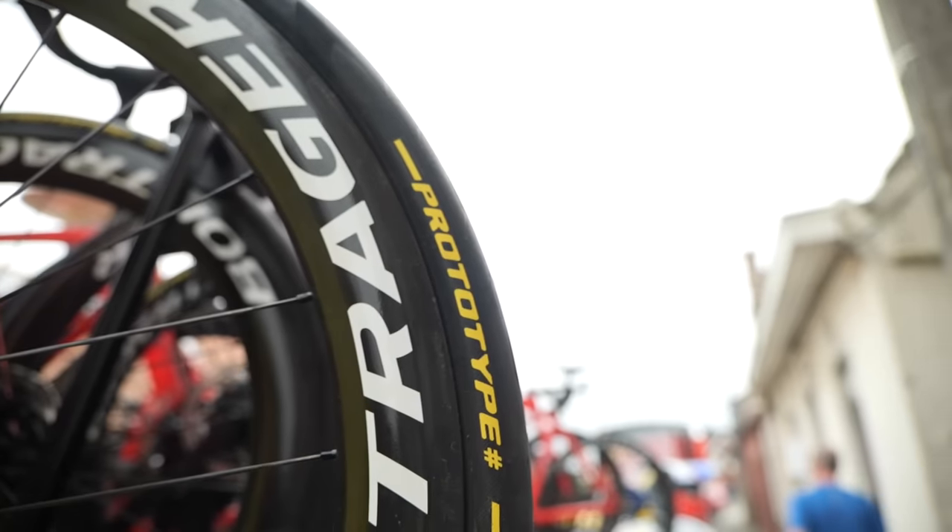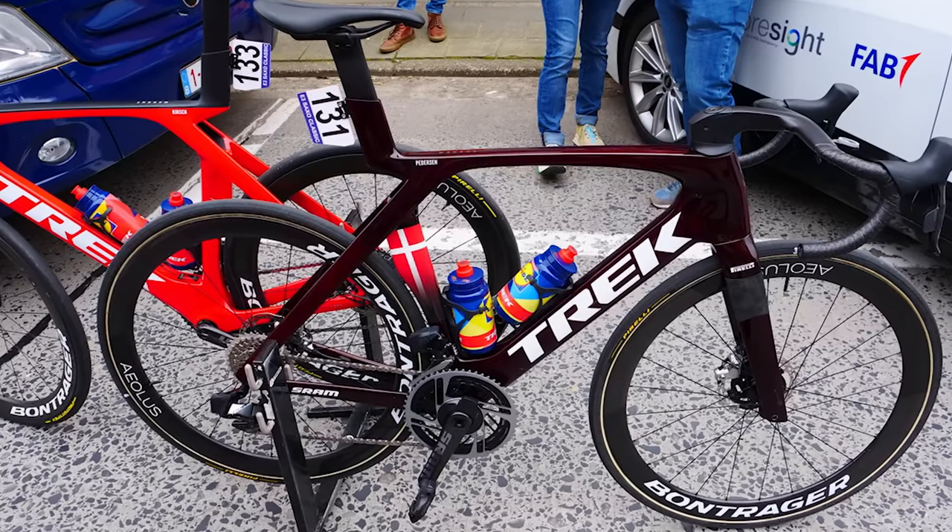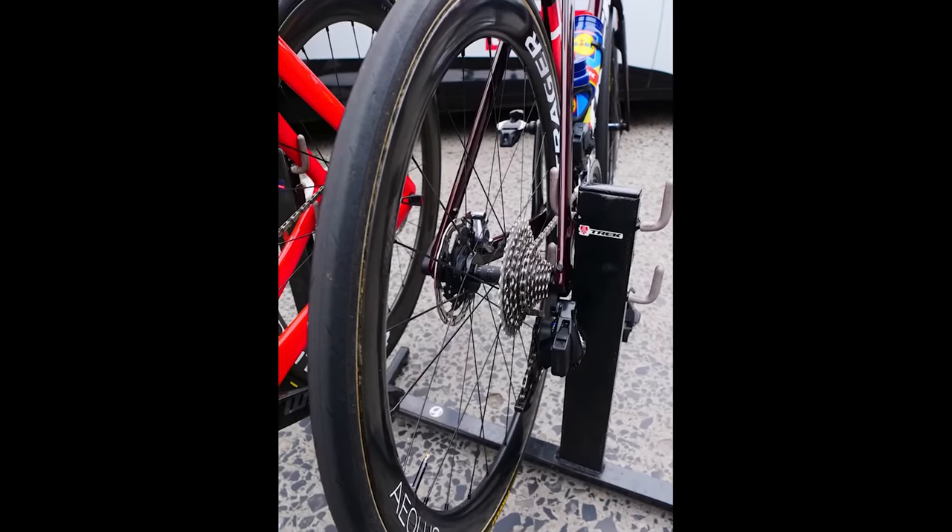Most of the team appeared to be using the new prototypes. However, I spotted some different ones used by Mads Pedersen.